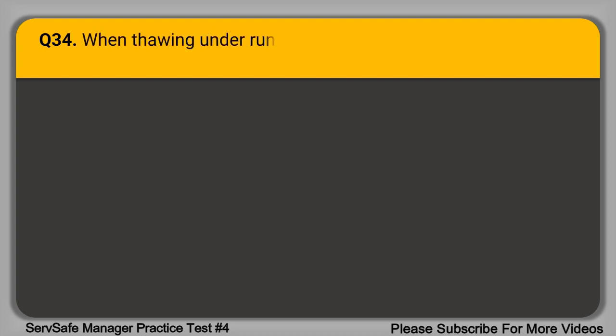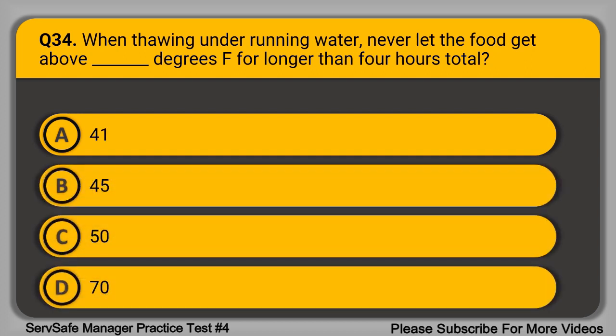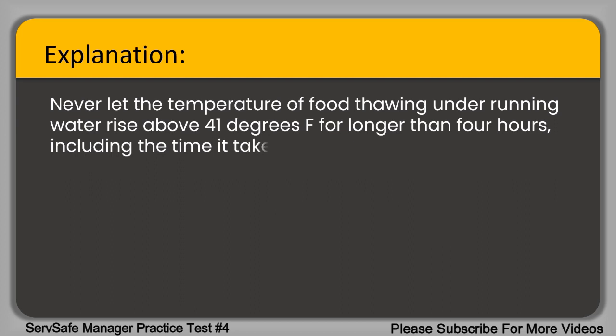Question 34. When thawing under running water, never let the food get above blank degrees Fahrenheit for longer than four hours total. A. 41. B. 45. C. 50. D. 70. The correct answer is option A, 41. Never let the temperature of food thawing under running water rise above 41 degrees Fahrenheit for longer than four hours, including the time it takes to thaw the food item and prep or cool it.